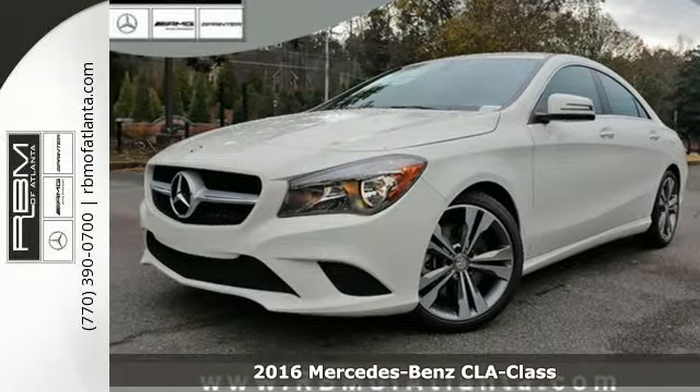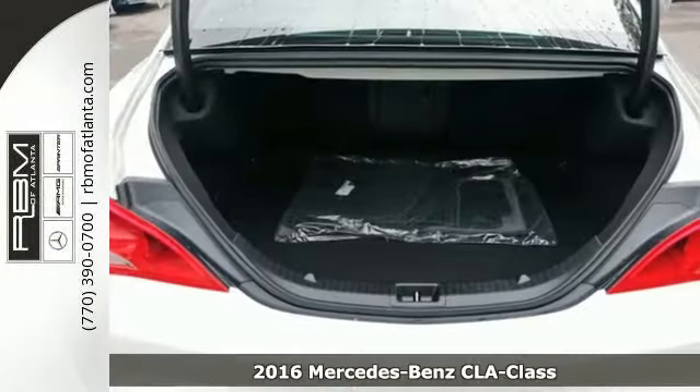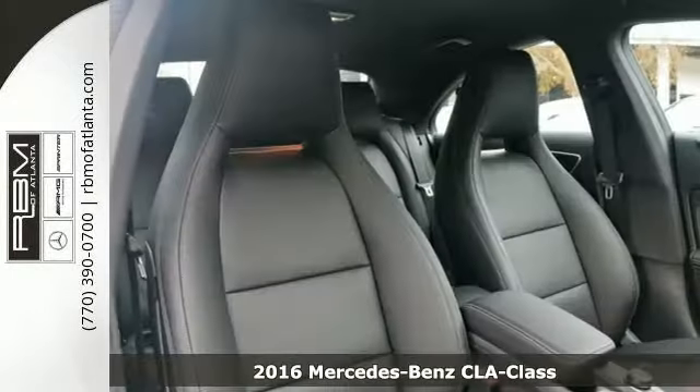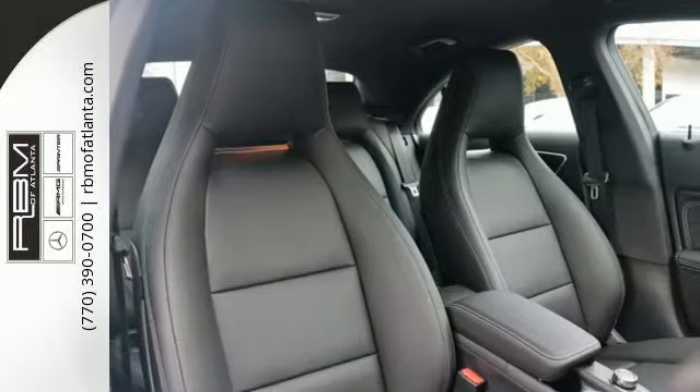It's a 2016 Mercedes-Benz CLA Class. Show stopping style and performance. The design expertly reduces drag, wind noise and cuts fuel waste.